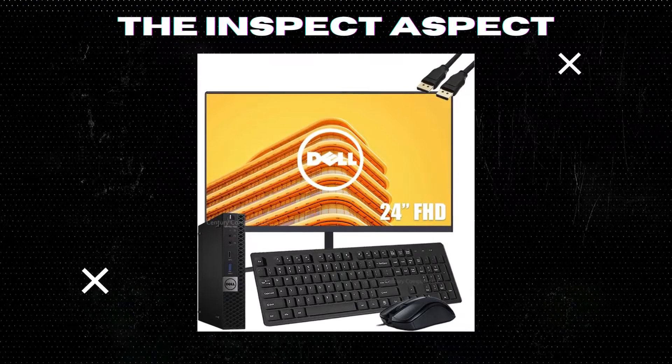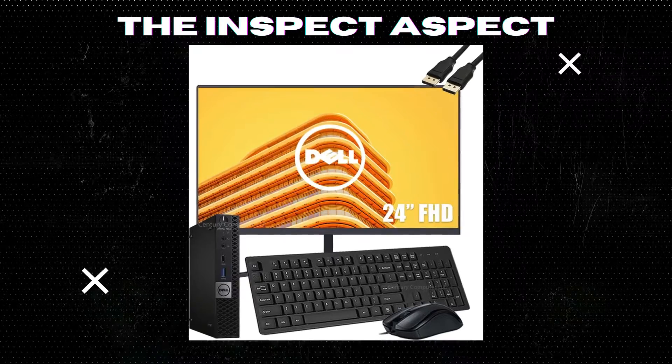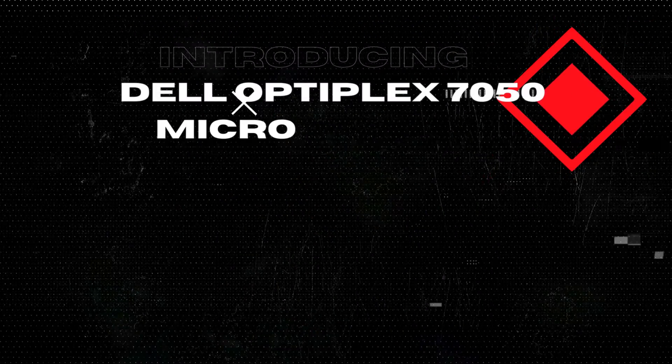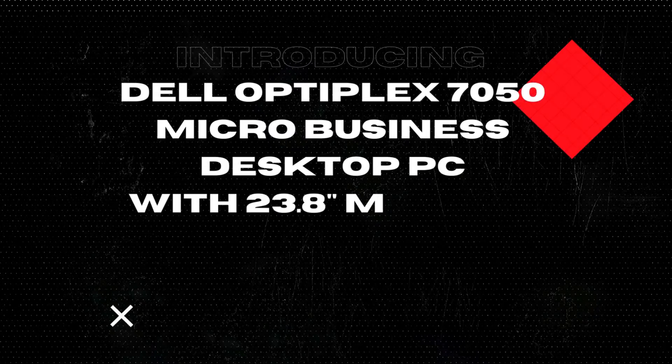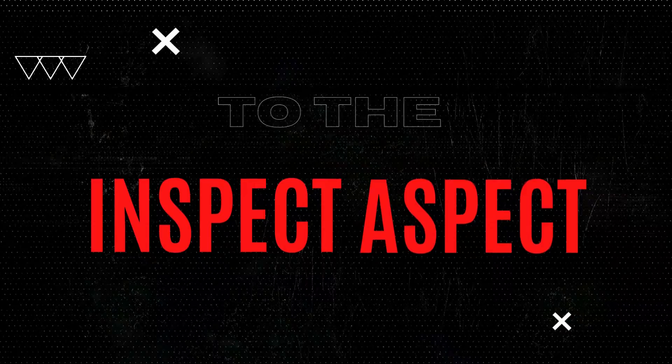Hey there, welcome back to the Inspect Aspect, where we provide you with honest and detailed reviews of tech products to help you make informed decisions. Today, we are diving into the pros and cons of the Dell Optiplex 7050 Micro Business Desktop PC. Let's get started.